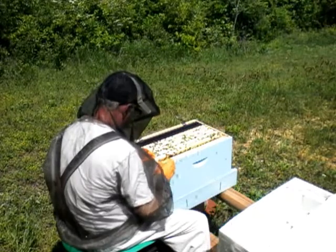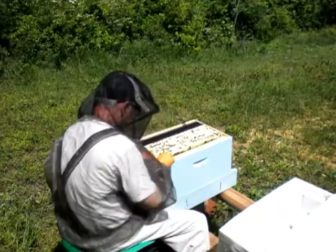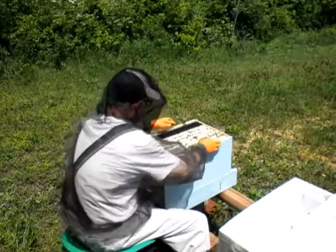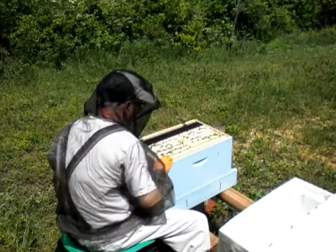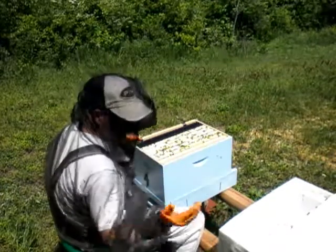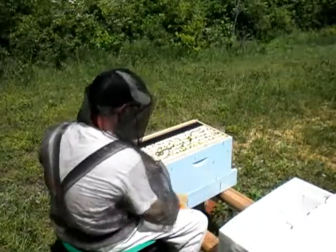Oh, it's real. Sorry there, little feller. I forgot my inner cover, man. Alright.